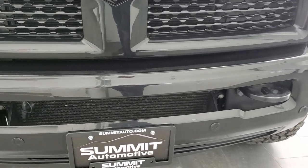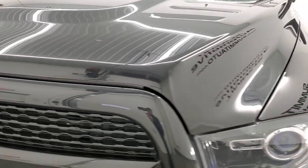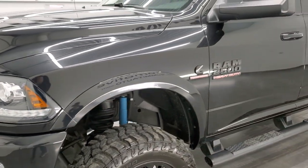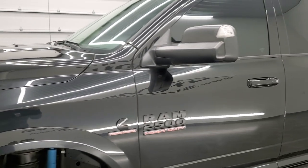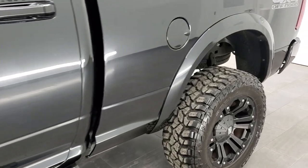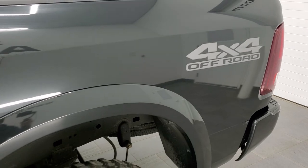We're going to go inside, outside, underneath, start it up, and take a look under the hood in this video. Brilliant black crystal pearl is the color, and we shoot all of our videos in 1080p 60 frames per second, so if you have HD capabilities on your computer, tablet, smartphone, or television, I highly recommend turning them on right now.